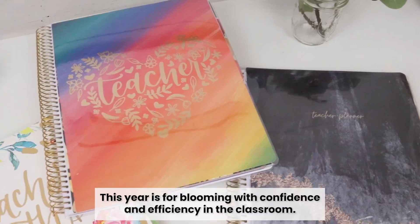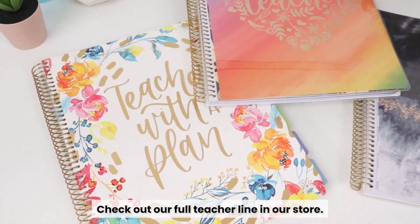This year is for blooming with confidence and efficiency in the classroom. Check out our full teacher line in our store.